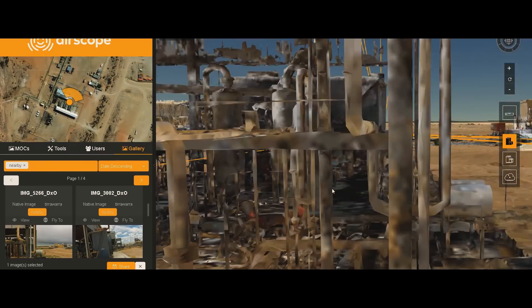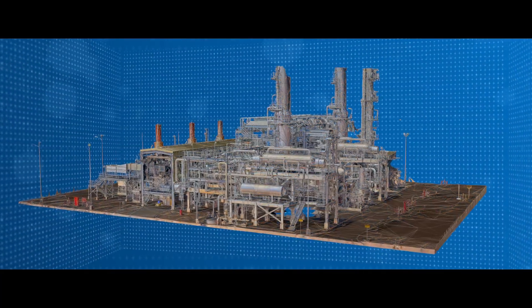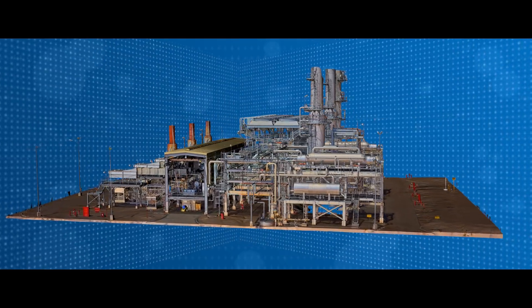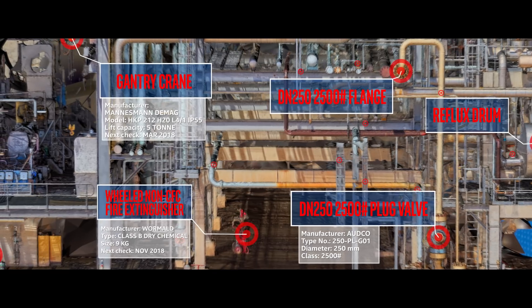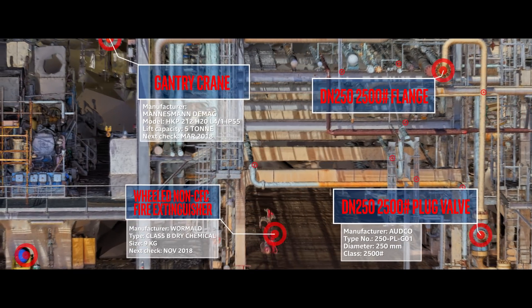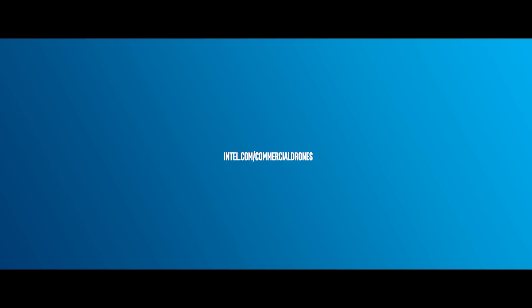Airscope has built complete 3D models of Santos facilities for virtual world asset management. The rate of data capture with RPAS technology has increased efficiency and lowered operating costs by reducing the preparation requirements for inspection and minimizing disruption to the operation.